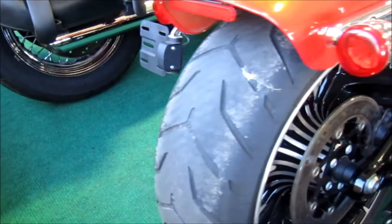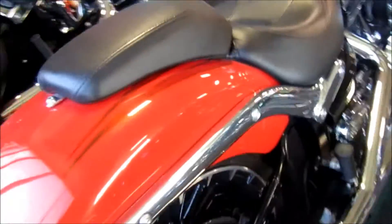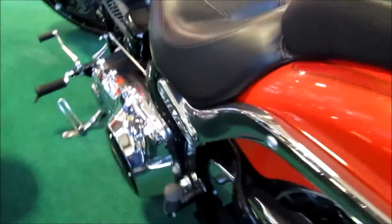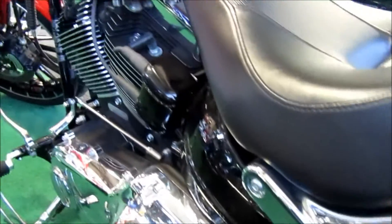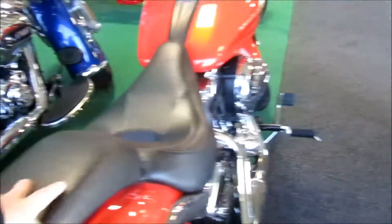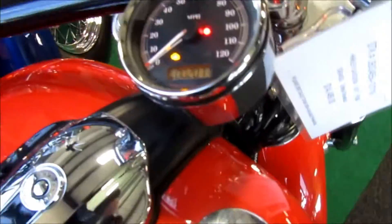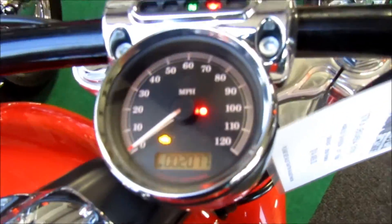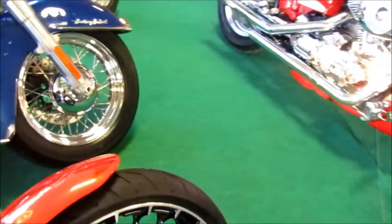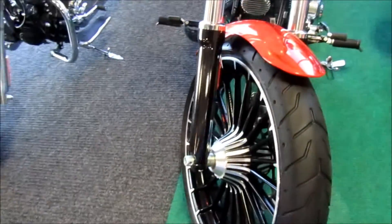It's a wide rear tire, still got quite a few miles on it. Seat is in nice, nice condition. The unit has only 2,077 miles on it. Front tire is in good shape.